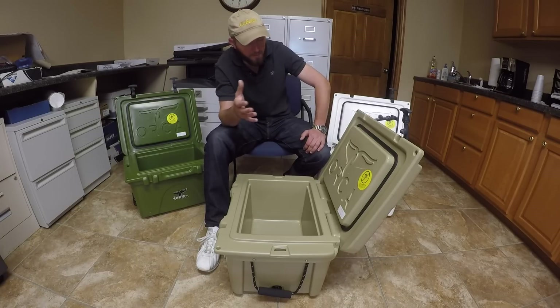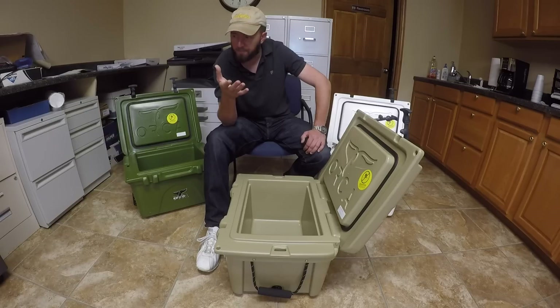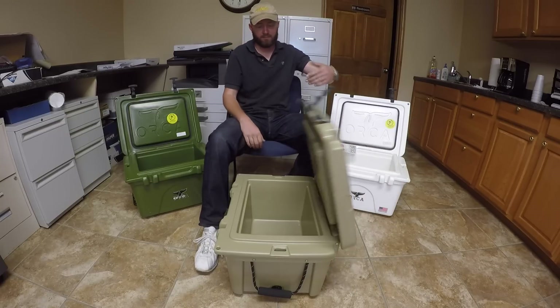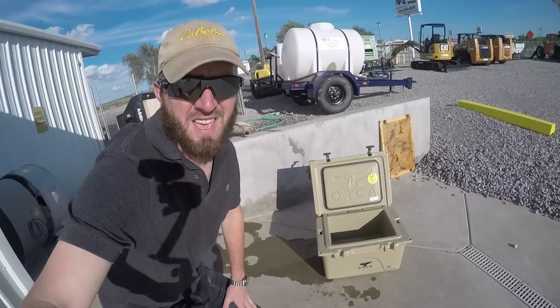Pricing on the Orca comes in just under the Yeti. Depending on where you get it, they're going to be anywhere from about $20 less than a similarly sized Yeti. That gives you kind of an idea of what pricing you're going to be looking at on this cooler.